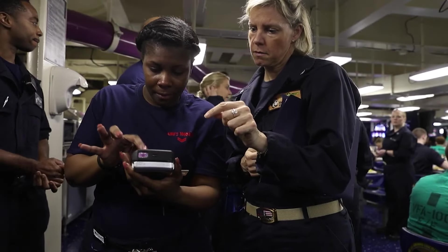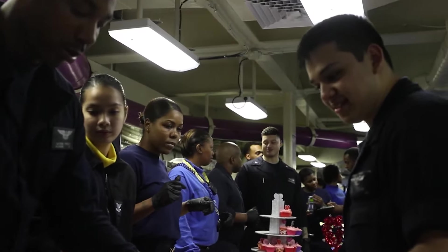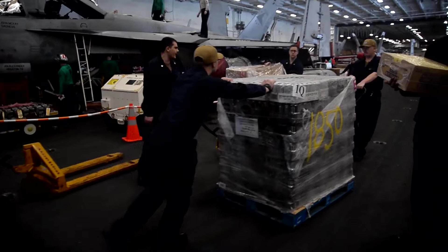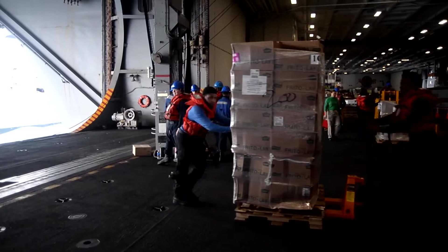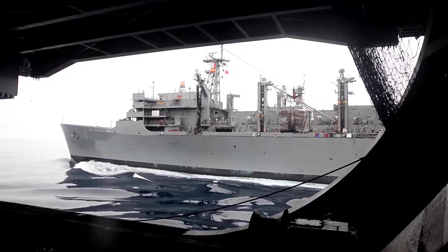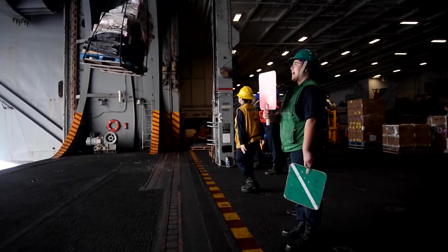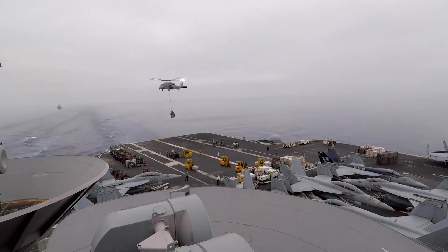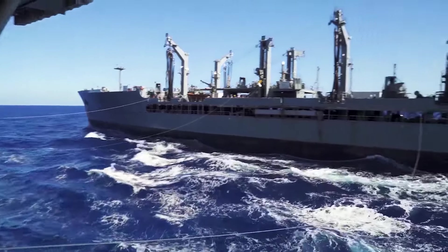This proves particularly helpful for those working in remote areas or during times when the main store is closed. In instances where the ship's store runs out of stock, replenishment at sea operations are conducted to resupply essential items, ensuring goods remain available for the crew. The underway replenishment process allows for the transfer of groceries, among other supplies, between ships while in motion. Modern methods include vertical replenishment using helicopters or alongside connected replenishment, with the latter being the most commonly used on aircraft carriers.